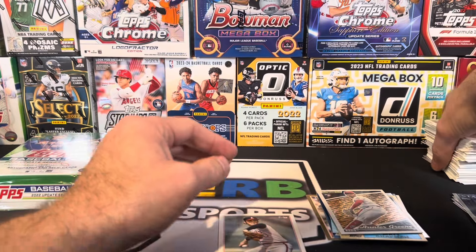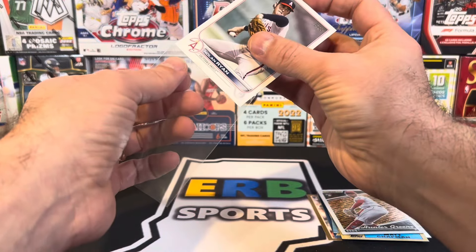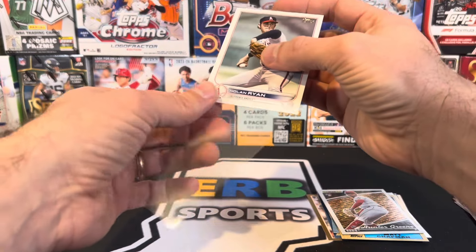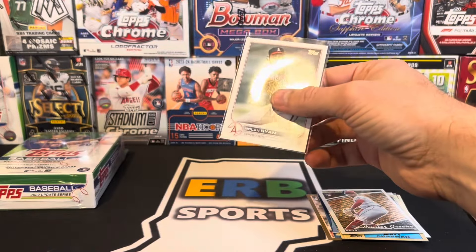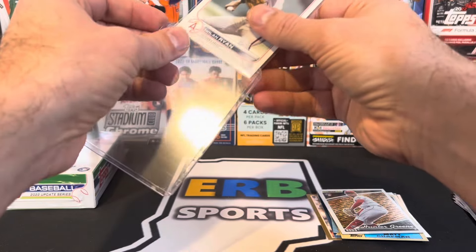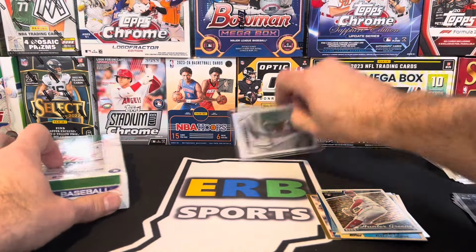Wow. Down to the last box here, and a Nolan Ryan SP is the best card. Should I have just taken the 60 dollars and ran with it? Probably. But what fun would that be?